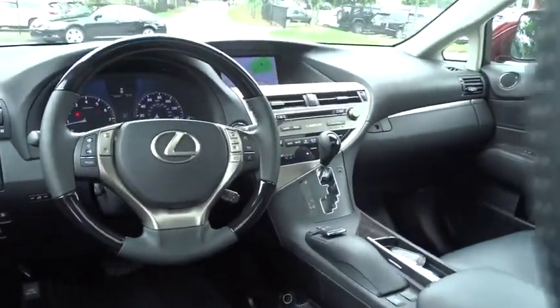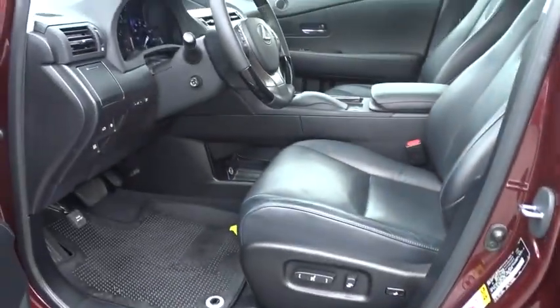Leather-wrapped steering wheel, dual airbags, Bluetooth, navigation package, adjustable steering wheel, power steering, floor mats, four-wheel disc brakes, aluminum wheels.